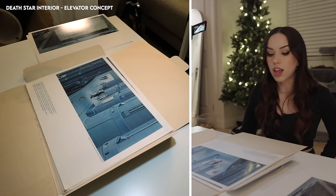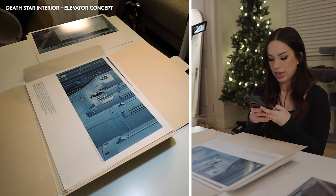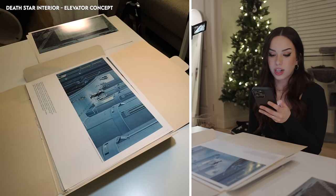But in Bad Batch and in Andor, there are a lot of designs that came directly from his paintings. In Bad Batch season one, episode 14, they literally canonized his stormtrooper design — so cool.